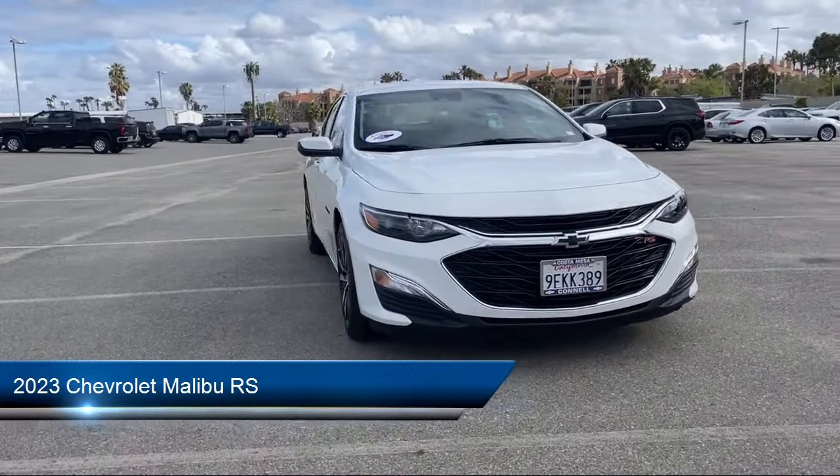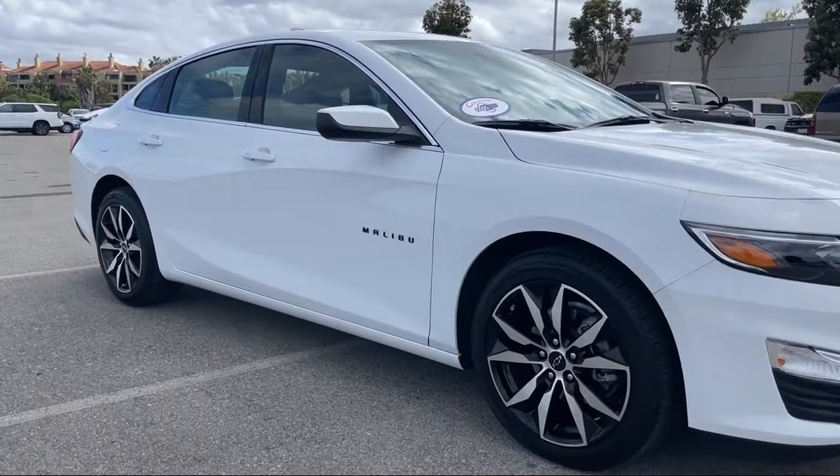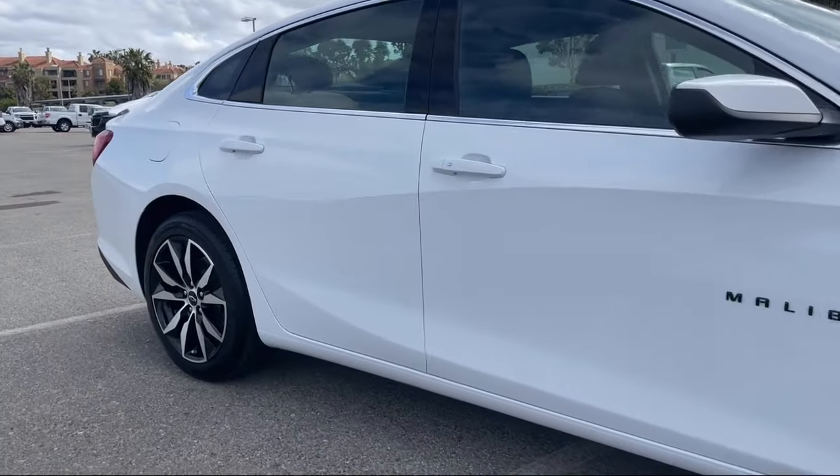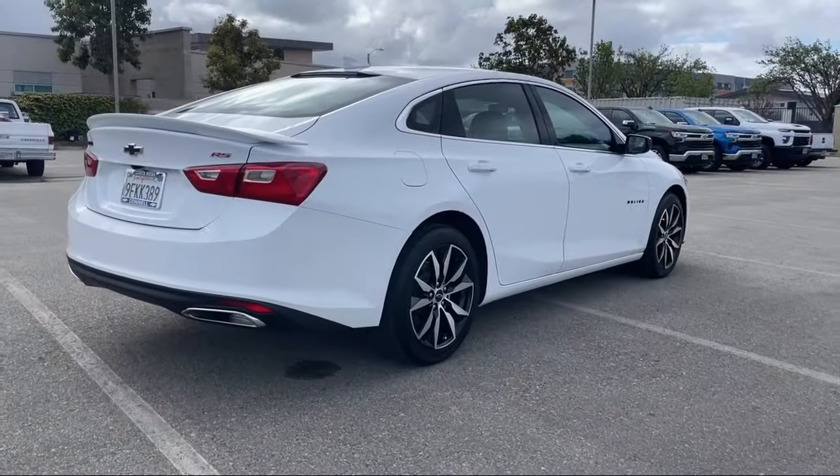It comes equipped with a 1.5 liter turbocharged dual overhead cam engine, smart device integration, Bluetooth smartphone integration, MP3 player, and auxiliary audio input.